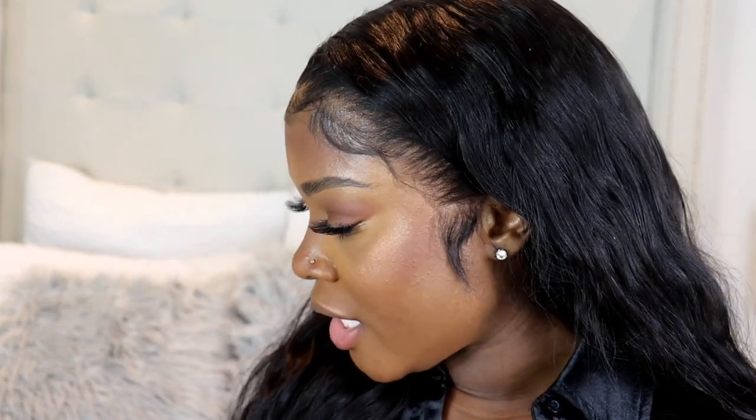The lip combo I'm wearing right now is the MAC Chestnut with the MAC Velvet Teddy lipstick, but I'm going to take this off so I can show you how I put it on. I'm trying not to take my whole makeup off while I do this. Alright, that's off — so these are my bare lips. I have darker lips naturally. Let me try to come in closer.